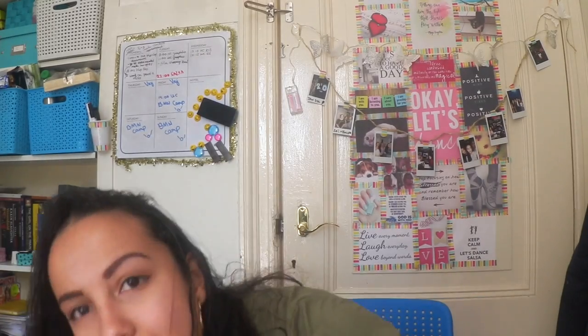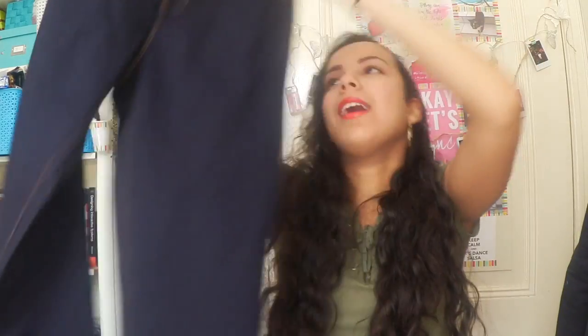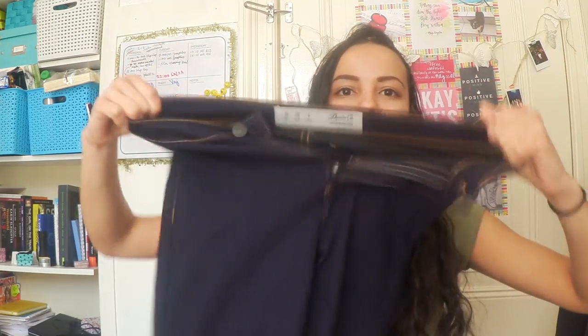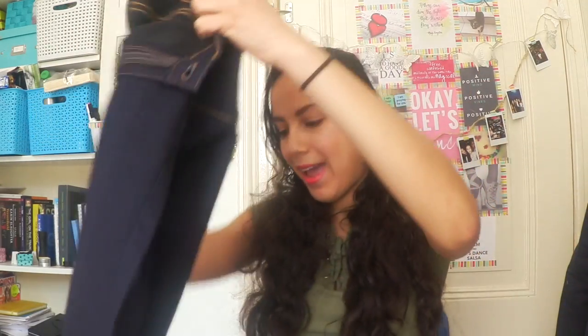Now for Primark — I bought two things there because they have really good deals on jeans. First, I bought this really cute dark blue high-waisted jeans. The other jeans I bought is in a different color, but I can't show you right now because it's in the washing machine.